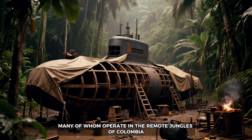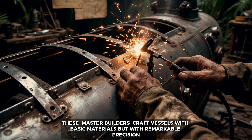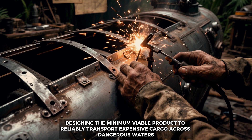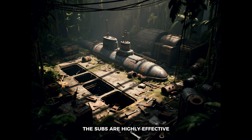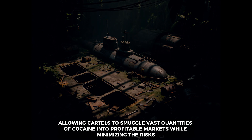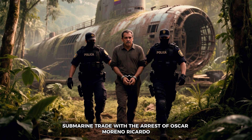The construction of these narco submarines is a testament to the ingenuity and skill of the builders, many of whom operate in the remote jungles of Colombia. These master builders craft vessels with basic materials but with remarkable precision, designing the minimum viable product to reliably transport expensive cargo across dangerous waters. Despite their crude appearance, the subs are highly effective, allowing cartels to smuggle vast quantities of cocaine into profitable markets while minimizing the risks.